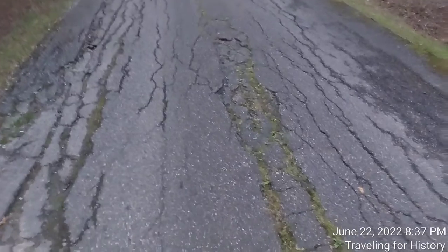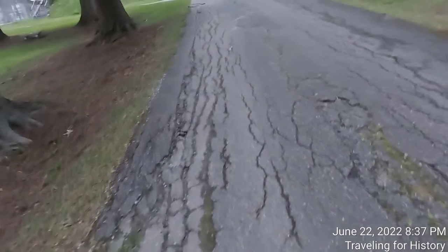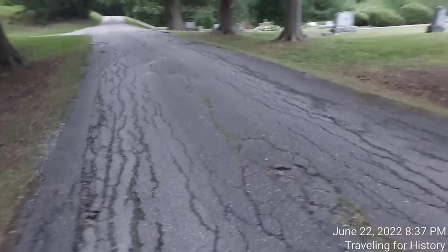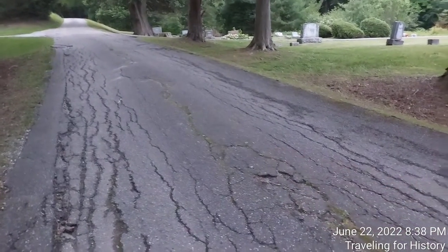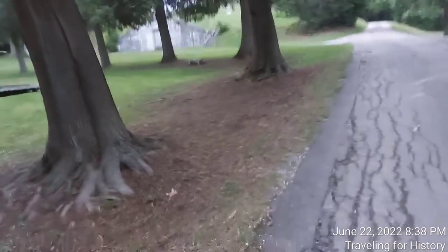If you don't drive here, please be aware that this road in here is very mounded, and if you have a low vehicle you are going to scrape. Just that's the public service announcement.